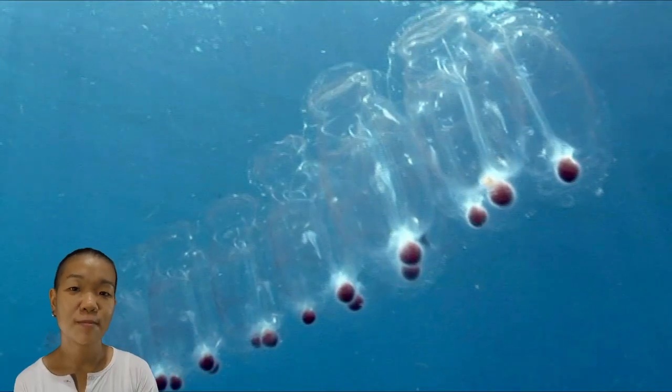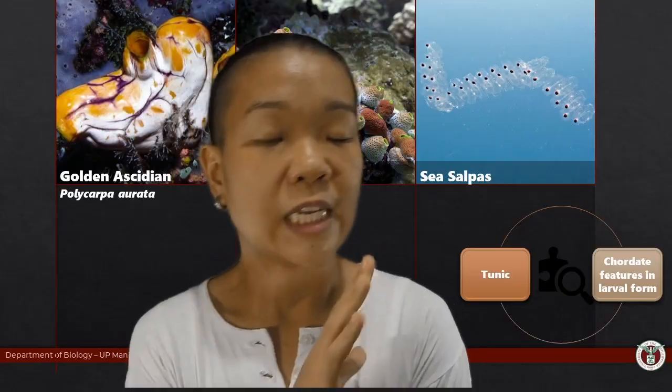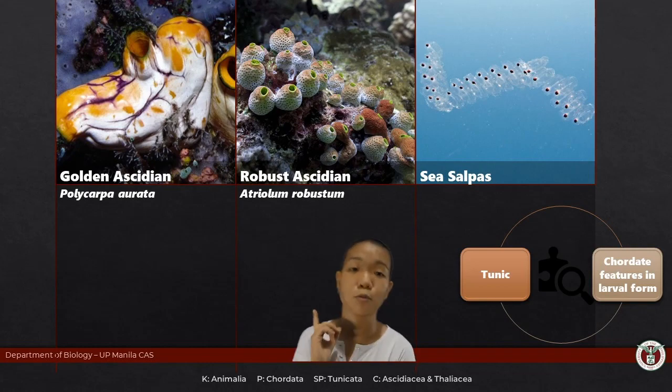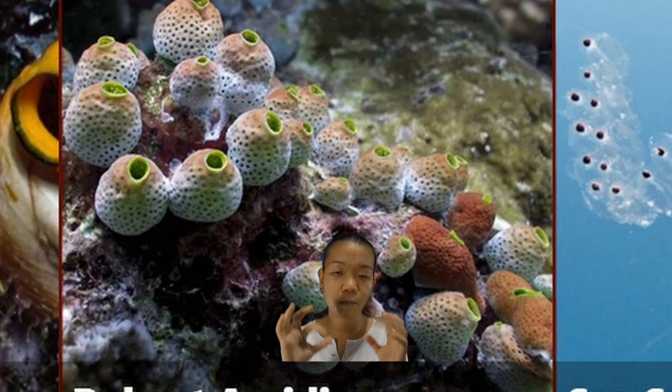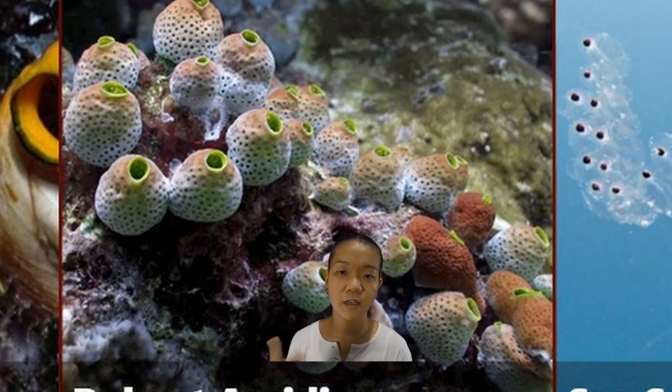You'll also notice that many of them are actually transparent. Why? If you were a brightly colored thing right in the middle of the blue ocean, everybody's going to see you — attracting unsolicited attention. If you're fairly unfamiliar with marine diversity, you wouldn't immediately know what these guys are. For example, the robust ascidian has a perforated look in its tunic, and the incurrent and excurrent siphons kind of look like oscula, so you could easily mistake them for sponges.